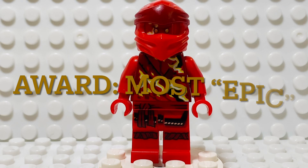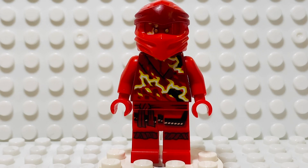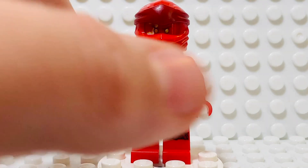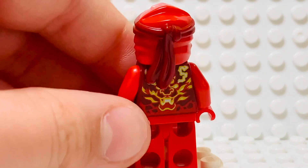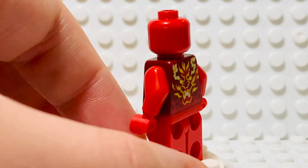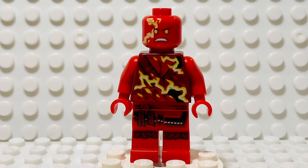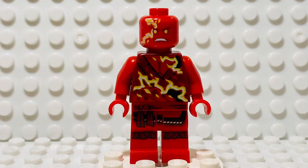The bronze medalist for 2020 minifigures is Spinjitzu Burst Kai. I know he reuses a lot of parts — like Legacy 2 Kai's legs and Legacy 1 Kai's mask — but it still works really well. That torso print is absolutely amazing; you can see all that energy bursting out with the robes under it, and it continues on the back where it forms a giant dragon, which I think is epic. The face is probably my favorite Kai energy face, with that giant fire scar and glowing yellow eyes. He also has red hands — not red arms, just red hands — which are not very common.